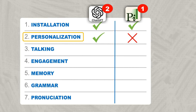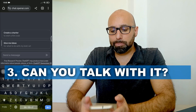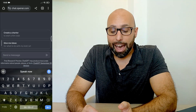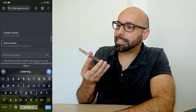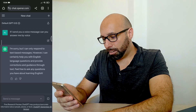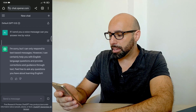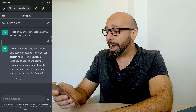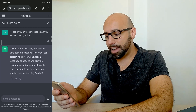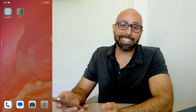Next: can you talk with it? In a new ChatGPT chat I asked: if I send you a voice message can you answer me by voice? It replied: I'm sorry but I can only respond to text-based messages, however I can help you with English language questions through text. So basically I can't actually speak with ChatGPT.